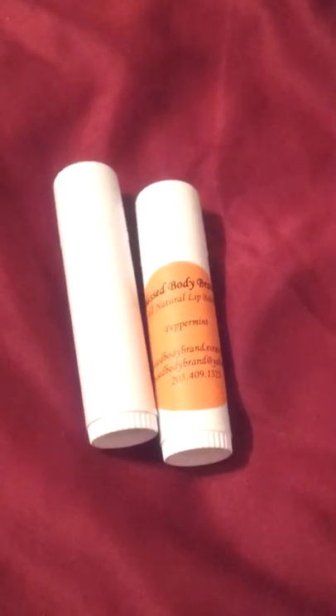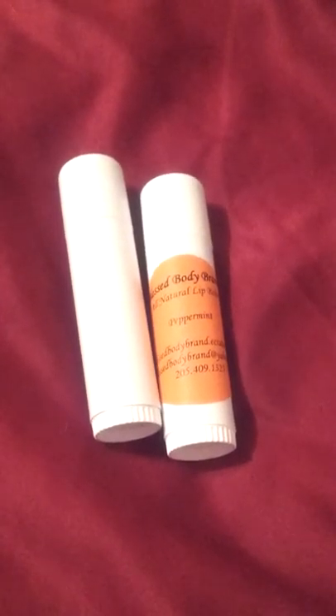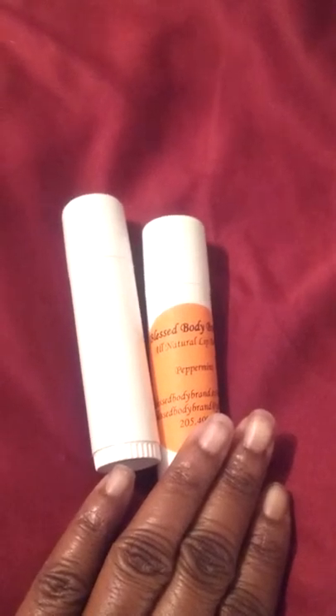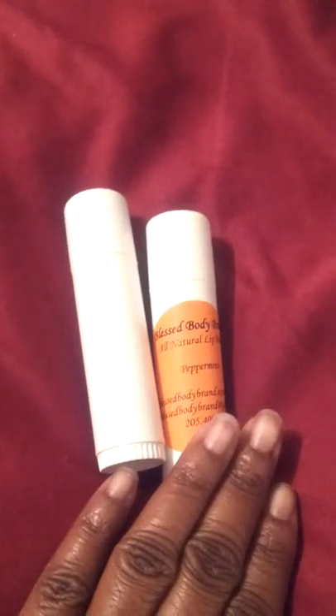Hello everyone. I won't be showing myself in this video. I just wanted to come by and show you how long our all-natural lip balms last. This is an unopened, unused tube of our all-natural peppermint lip balm.